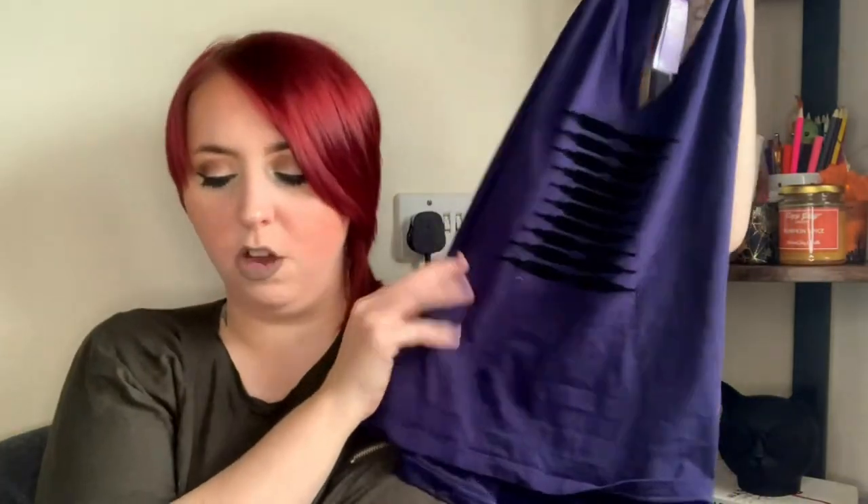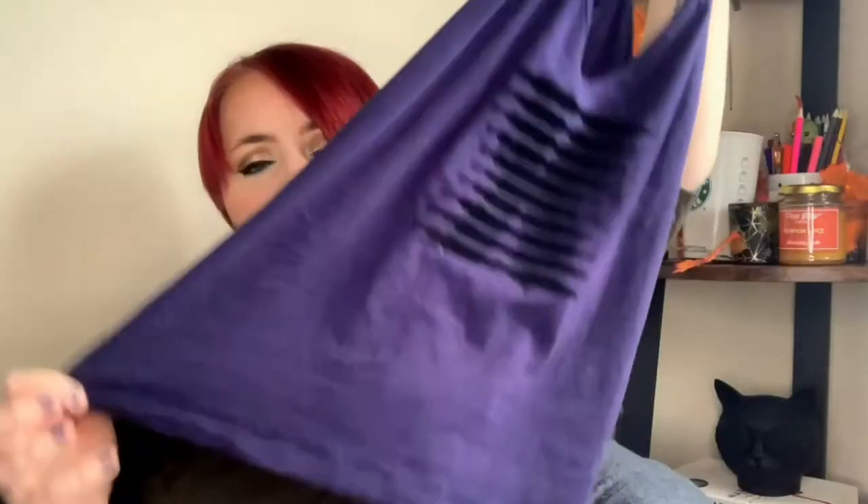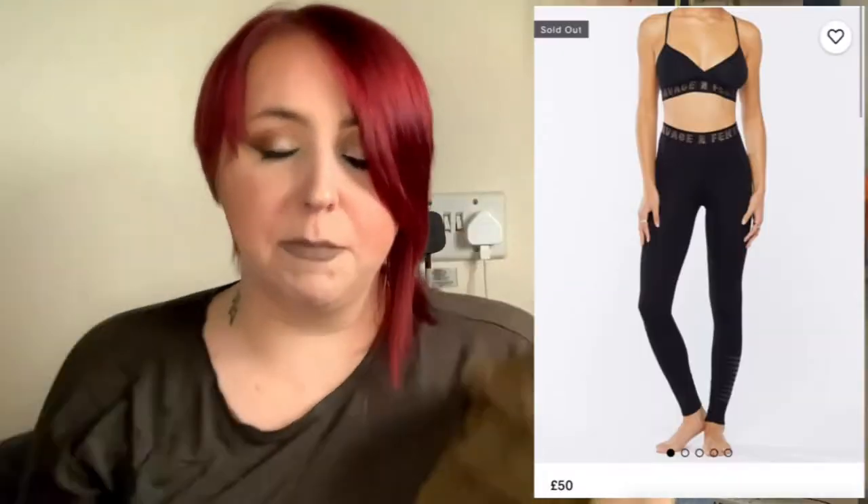We're almost done. For tops, I got this workout vest top with the Savage detail that you'll see on the leggings too. I don't wear V-necks very often, so this has become more of a workout t-shirt. It's cute, I like the color, they do it in loads of colors. It's very stretchy and a nice material.